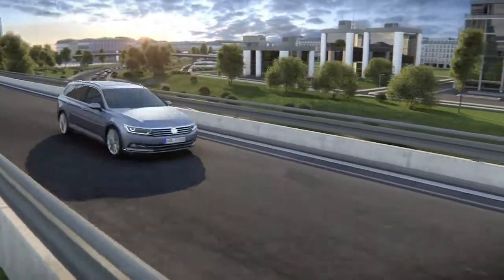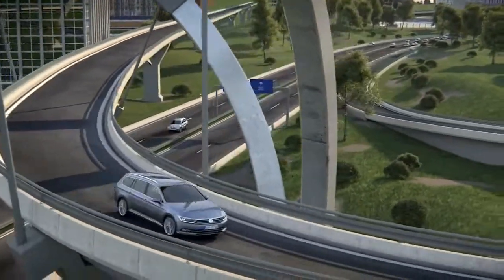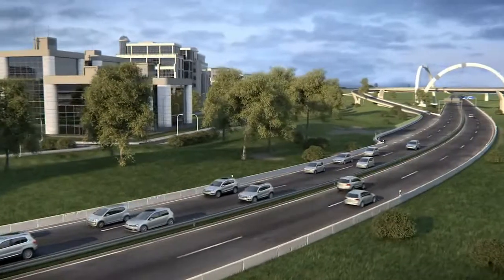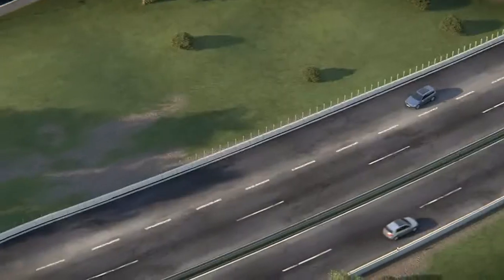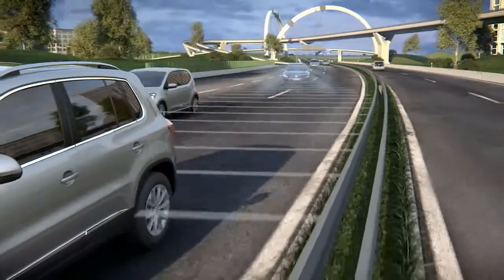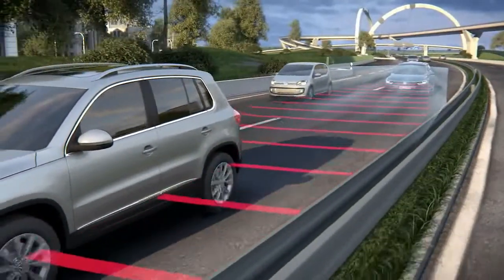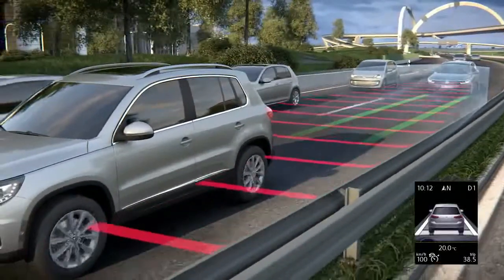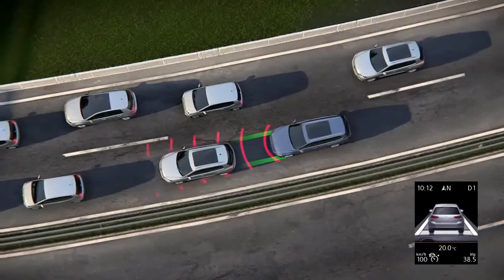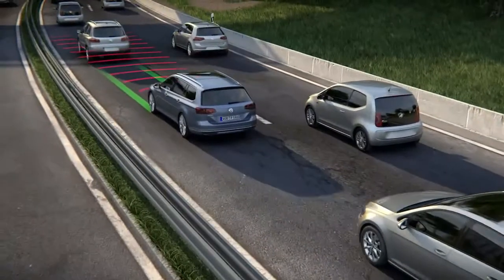The traffic jam assist supports the driver within the limits of the system. It combines the lane assist with the adaptive cruise control ACC for use in slow-moving traffic. During stop and go, it is often hard to estimate the distance to other road users. By means of a radar in the front of the vehicle, the traffic jam assist watches the traffic ahead and detects road markings with the camera in the rear-view mirror. Below 60 kilometers per hour, the system keeps the distance automatically and holds the vehicle in the lane. The traffic jam assist brakes automatically, even down to a standstill, and continues after a short stop. The vehicle remains in the center of the lane or learns the preferred driving line.